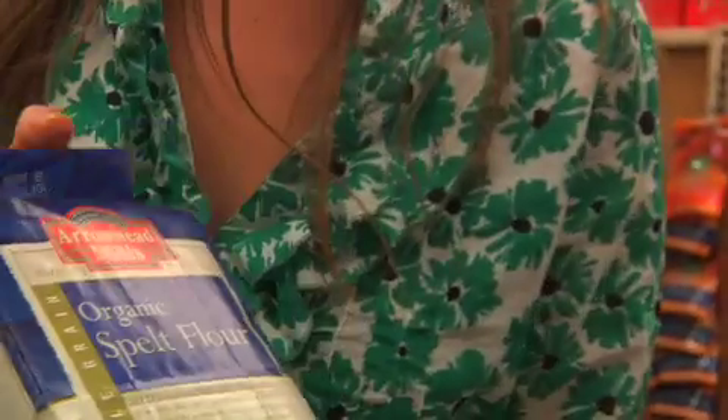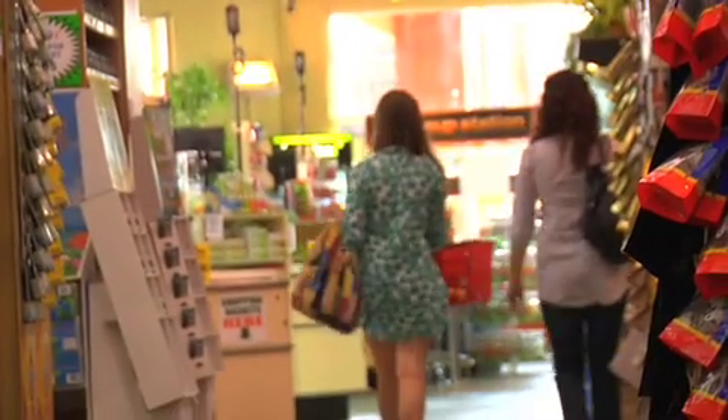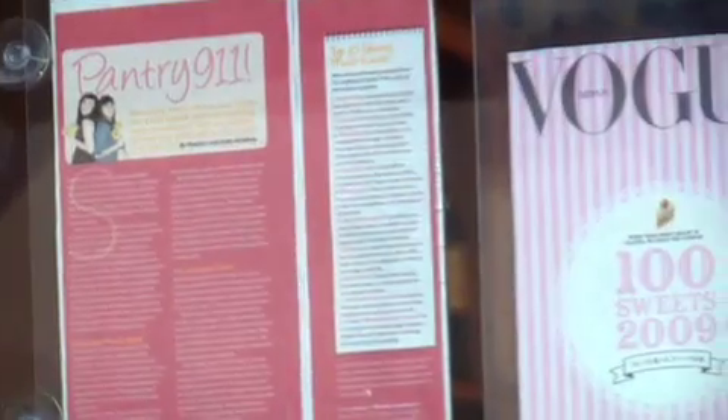Spelt doesn't last as long on the shelf but it has a nutty flavor. We use it in all sorts of muffins and cakes — we make a spelt coffee cake with it. We always keep flour in our refrigerator. A lot of markets are getting hip to the vegetarian and vegan world. We recommend hunting around, and what you can't find you can always get delivered online. There's no better way to spend money than on food.